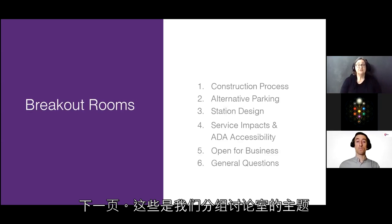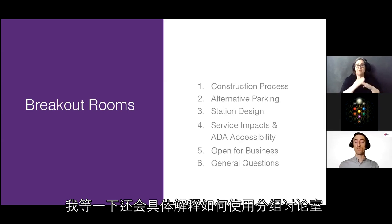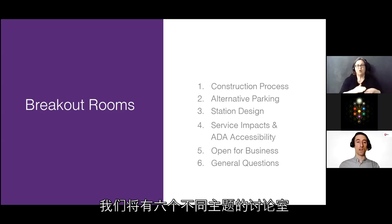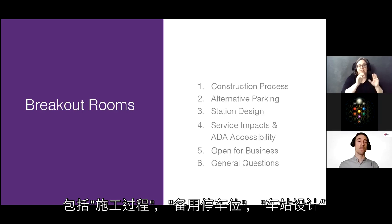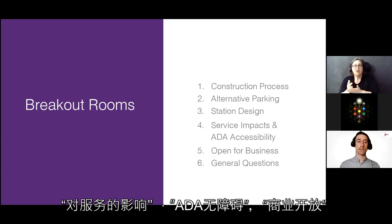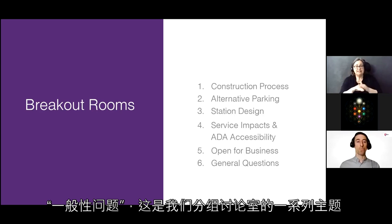There will be six breakout rooms with subject matter experts in each category: construction process, alternate parking, station design, service impacts, ADA accessibility, open for business, and general questions.